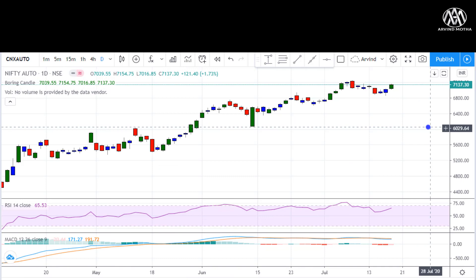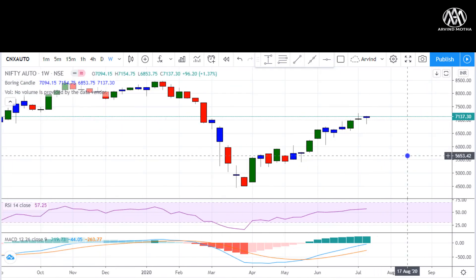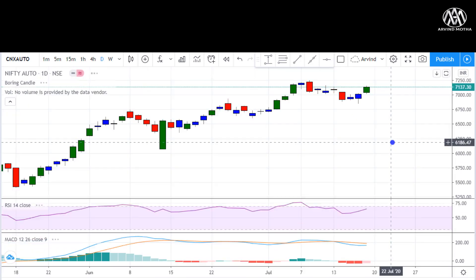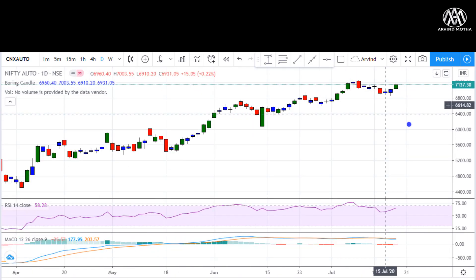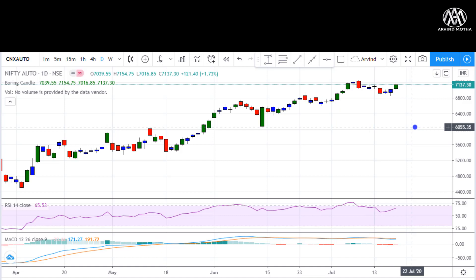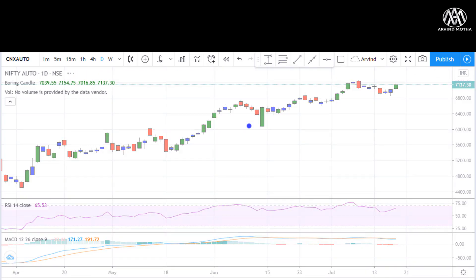Looking at the Nifty Auto chart on the weekly chart, it is showing some weakness, forming a hanging man pattern — signs of exhaustion. But if there is a breakout above 7,200, there is a good chance of further upside. Within auto, I would prefer stocks in the two-wheeler space — Hero MotoCorp and Bajaj Auto — more than Maruti, which is not showing much momentum. Escorts and M&M were also looking good.